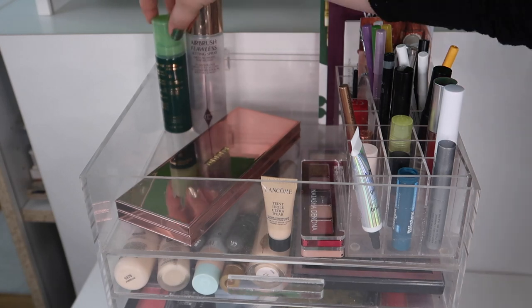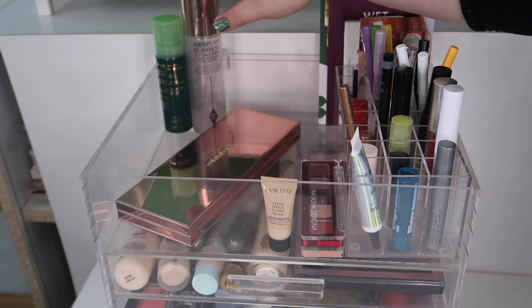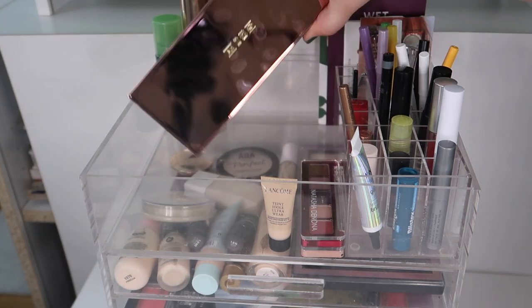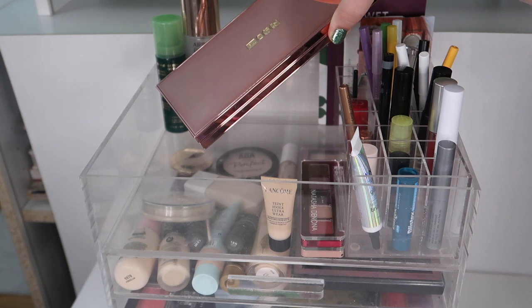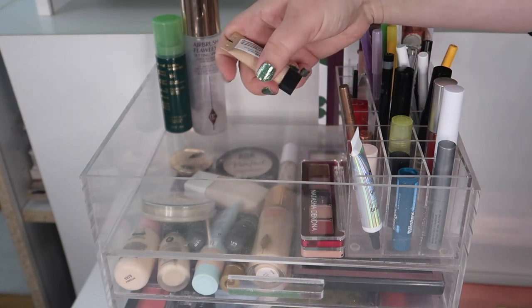Starting up on the top, I've got my two setting sprays. I don't like the Charlotte Tilbury one, but it's lasting a long time so it's just going to stay until I finish it. I just got this Pat McGrath palette during the sale and I really want to bring it into my basket, so we're going to move that into probably the third drawer once we get down there.